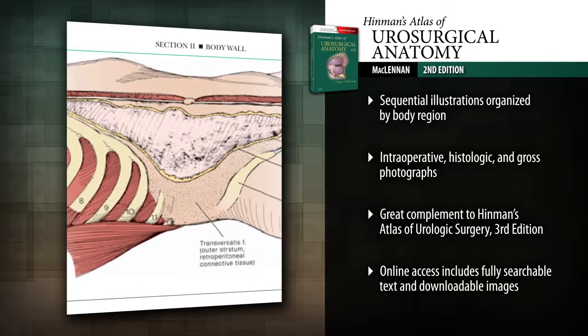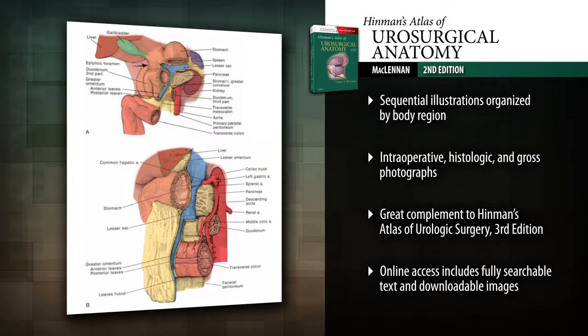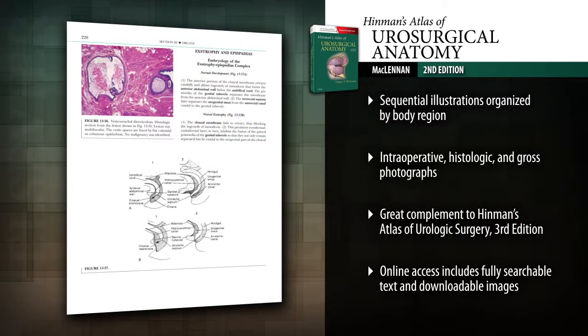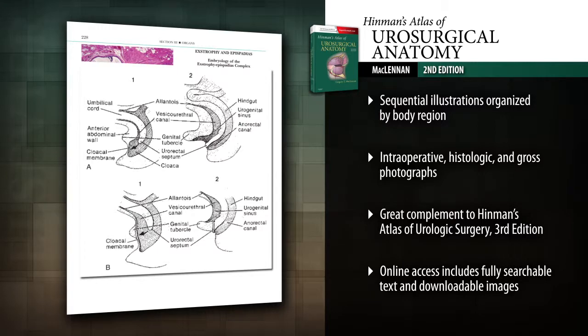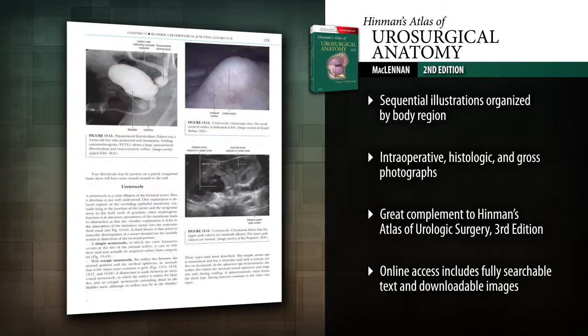Distinguish the anatomy of each organ and its surrounding structures with new sequential illustrations offering step-by-step exposure, conveniently organized by body region. Visualize anatomical structures distinctly through four-color intraoperative and histologic photographs, as well as gross photographs of normal and congenital abnormalities.